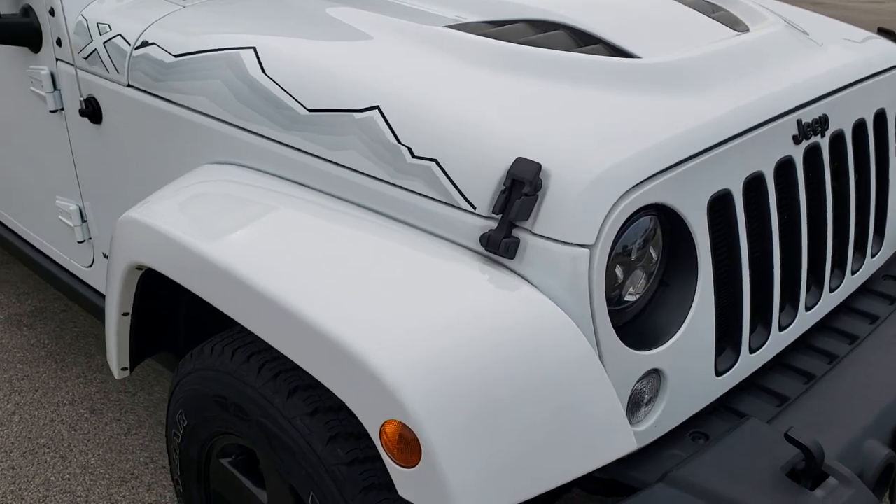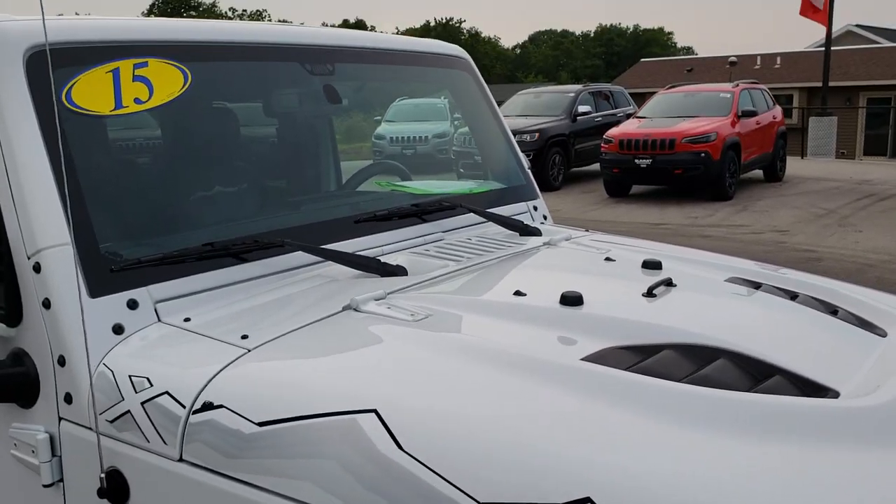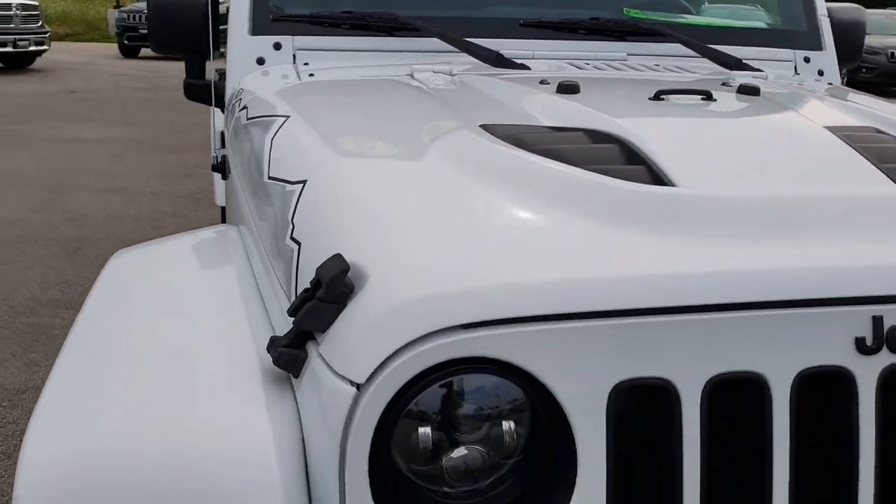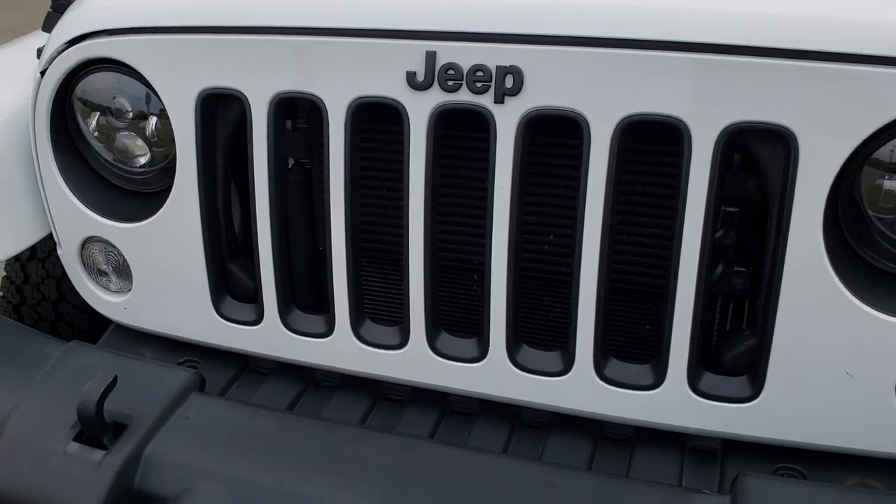This vehicle has the 3.6 liter V6 Pentastar motor. From this HD video you will be able to tell that this Jeep is extremely clean all the way around.